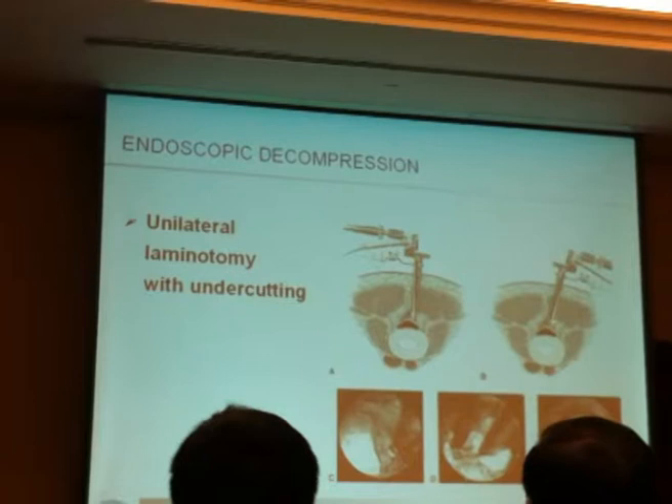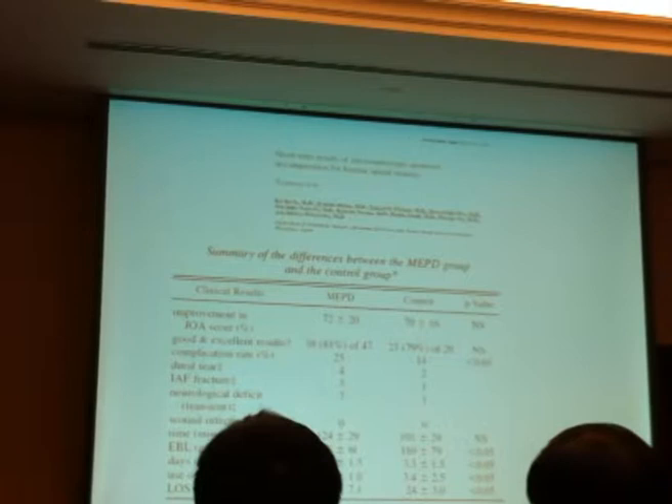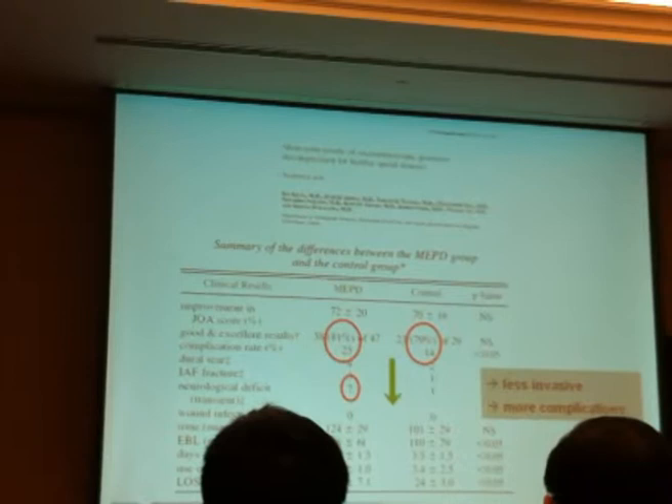What about endoscopy for spinal stenosis? The technique is the same as the unilateral laminotomy approach using an endoscope, and this has been studied since around 2000. What's interesting is that we do see good and excellent results in the endoscopic group, but we also see significantly more complications, particularly neurologic deficits after surgery. So even if it is less invasive, there are more complications.